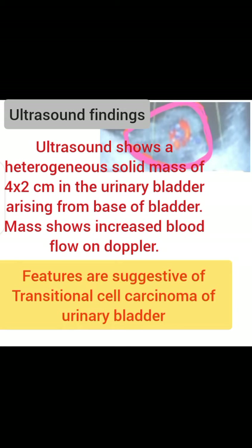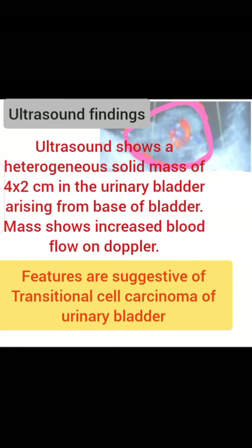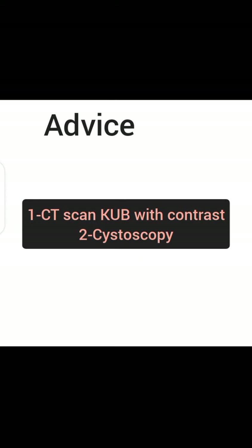The ultrasound report shows a heterogeneous solid mass of four by two centimeters in the bladder, arising from the base. The mass shows increased blood flow. These features are suggestive of transitional cell carcinoma. Further investigations advised include CT KUB with contrast and cystoscopy.